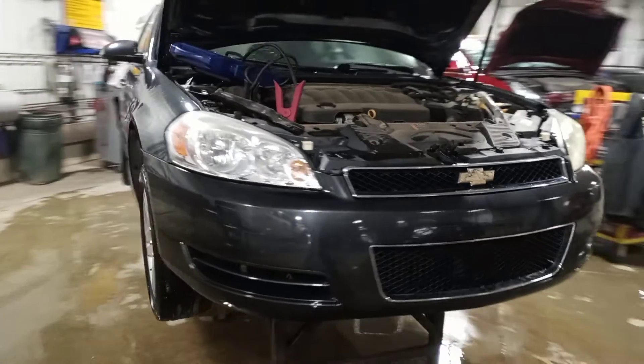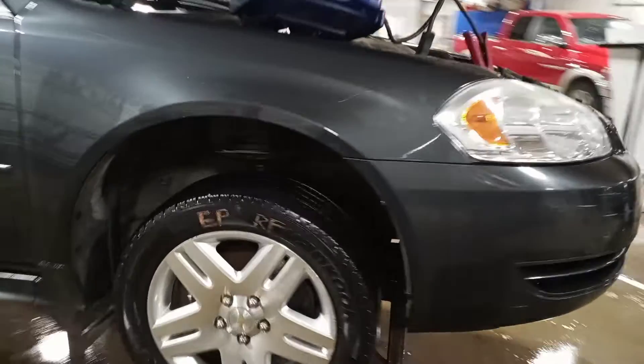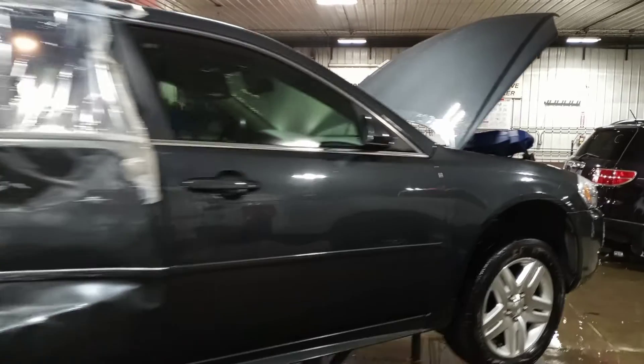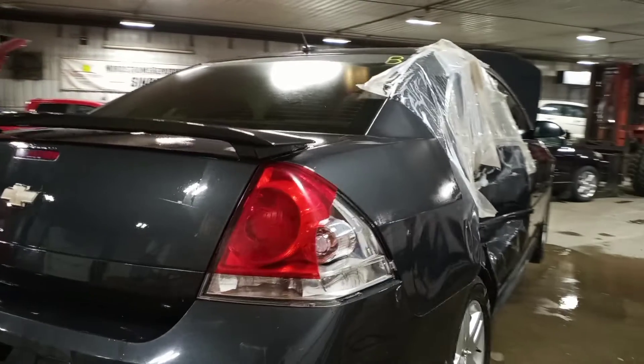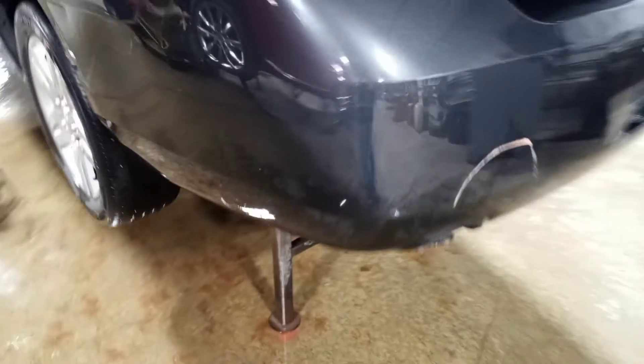This one's gray in color, does run and drive. It's hitting the right-hand rear side. Looks like it does have some hail damage as well. Spoiler, dual exhaust, some scuffs and gouges on the bumper — looks usable.